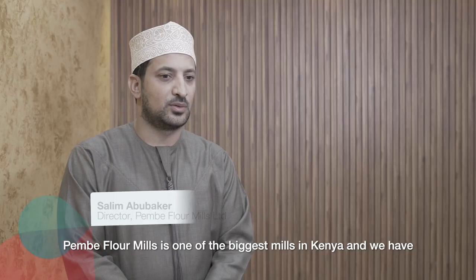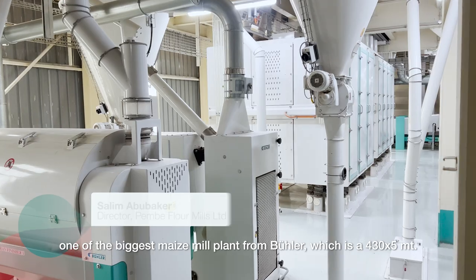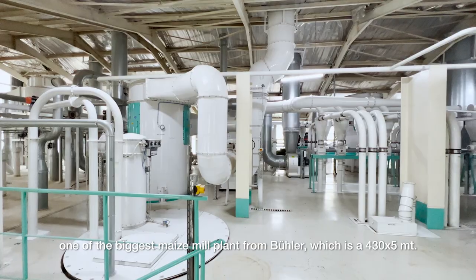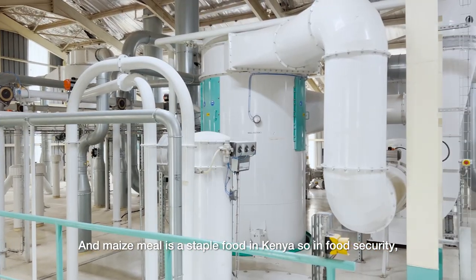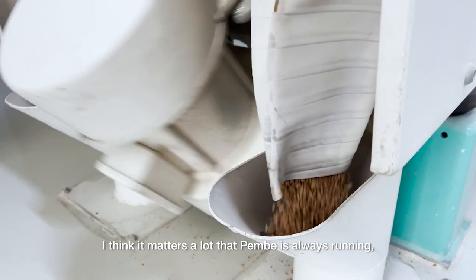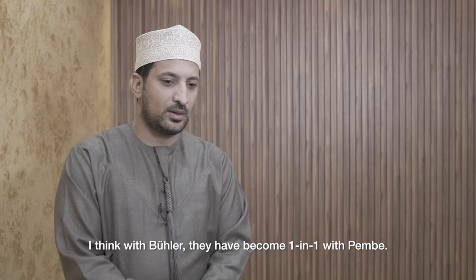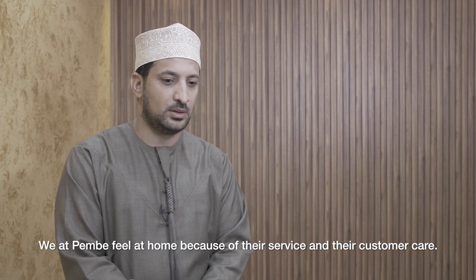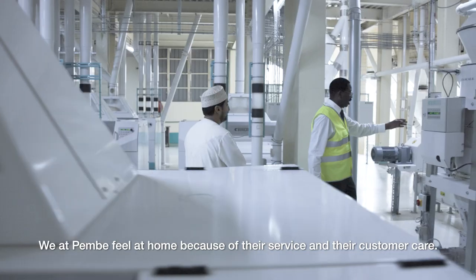Pembe Farmers is one of the biggest mills in Kenya, and we have one of the biggest maize meal plants from Biola, which is a 435 metric tonne plant. Maize meal is a staple food in Kenya, so in food security it matters a lot that Pembe is always running for us to keep the nation at ease with food. With Biola, they become one-on-one with Pembe, and we at Pembe feel at home because of their service and their customer care.